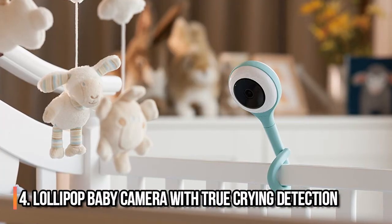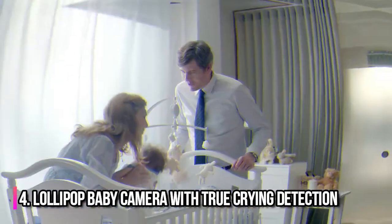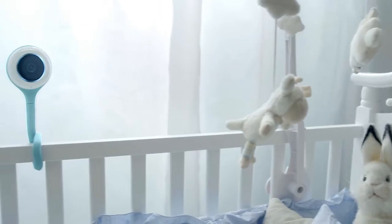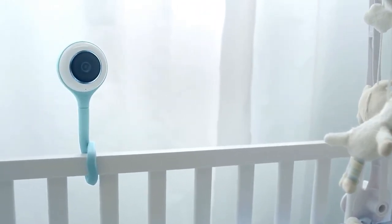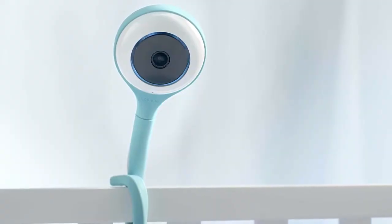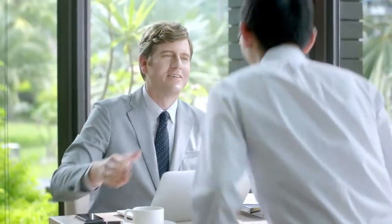Number 4: Lollipop Baby Camera With True Crying Detection. A tool perfect for new parents. Put your new parent fears to rest with this high-tech baby monitor from Lollipop that makes other baby monitors look bad. The cute gadget pairs with an app, so you can always keep a close eye on your baby without having to hover over a traditional monitor.